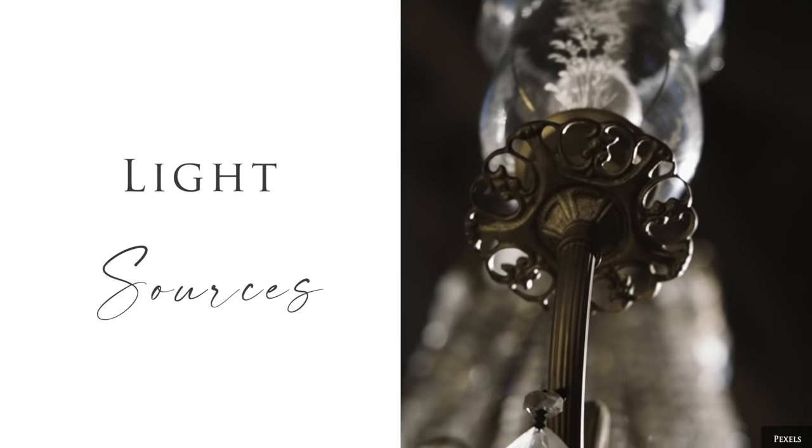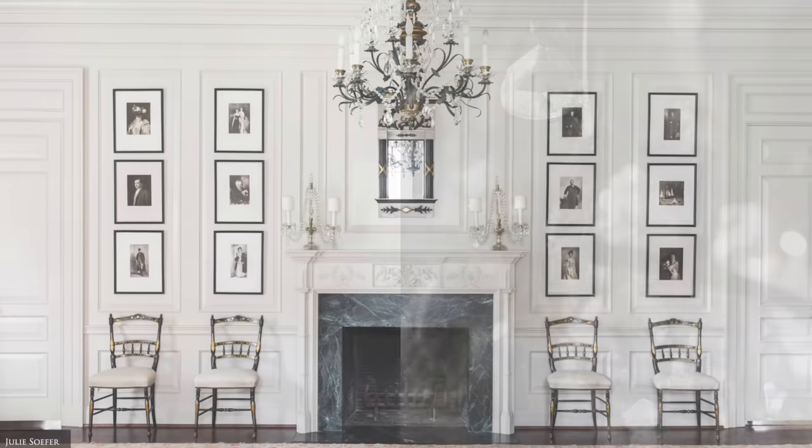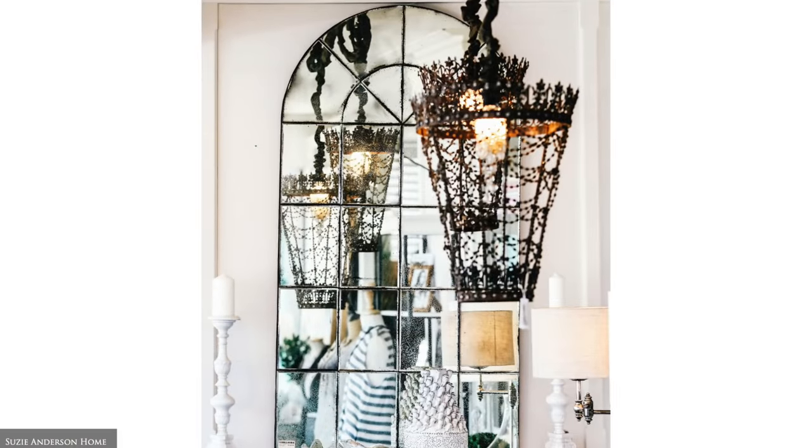One of the most eye-catching elements in any room is the inclusion of a stunning antique chandelier or pair of crystal wall sconces. These add a beautiful lustre and elegance to even the most modern home.